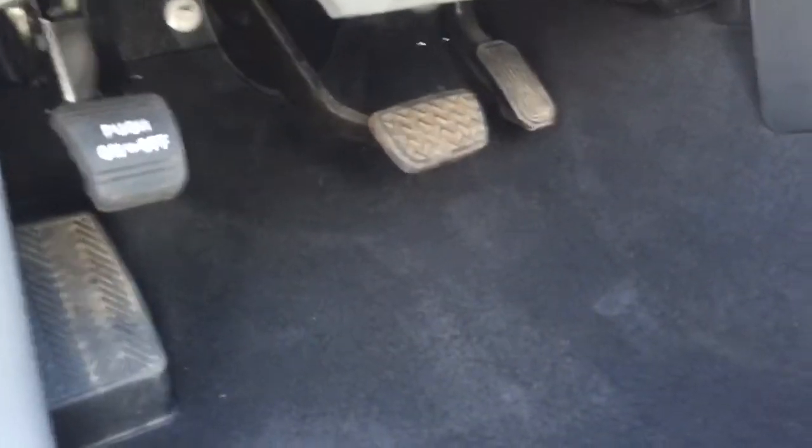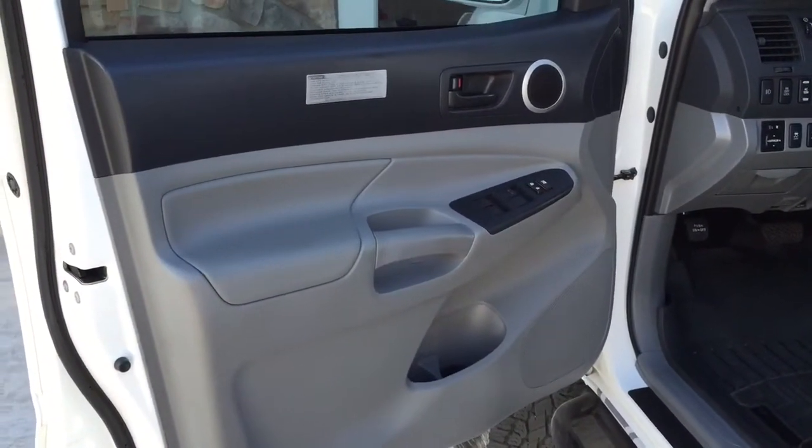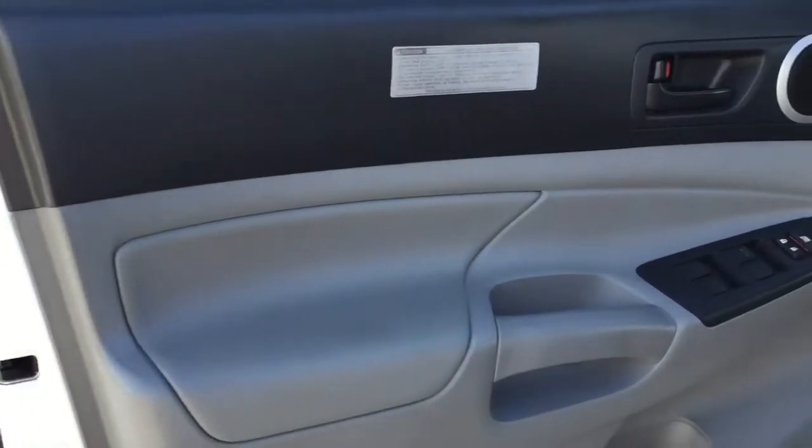As you can see, the carpets look pretty much brand new inside. Here's the driver's side — a quick overview of the interior of the truck. Here's the driver's side door. You can see it's in really good shape.